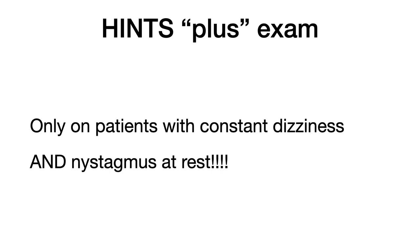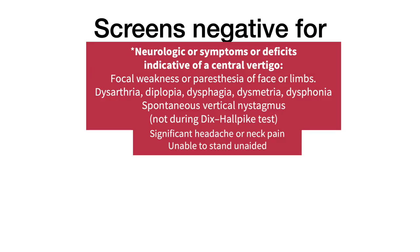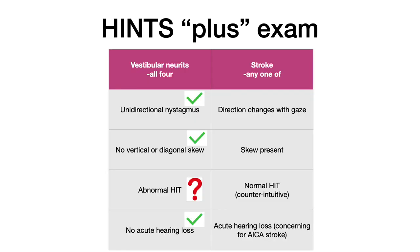You only do the HINTS Plus exam in a patient with constant dizziness and nystagmus at rest, where the differential diagnosis is vestibular neuritis versus posterior circulation stroke. I saw this woman five weeks ago in the emergency department who had constant dizziness for several days. Her nystagmus was horizontal and slightly rotatory to the right and didn't change direction when she changed her gaze to the left. She had no central features such as new significant headache or neck pain, unable to stand or walk unaided, focal paresthesia or weakness, any of the dangerous dizziness, or spontaneous vertical nystagmus, and she had no skew deviation or new hearing loss. So the only thing left to confirm the diagnosis of vestibular neuritis was to do her head impulse test.